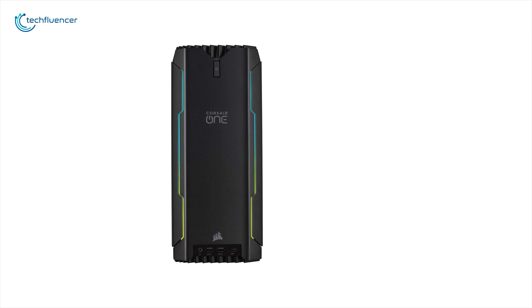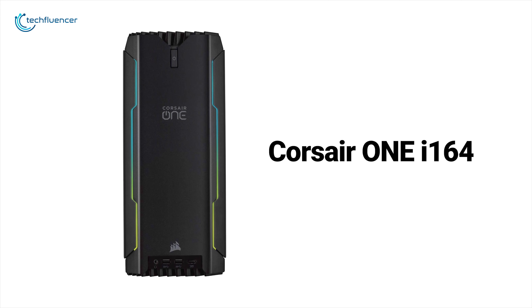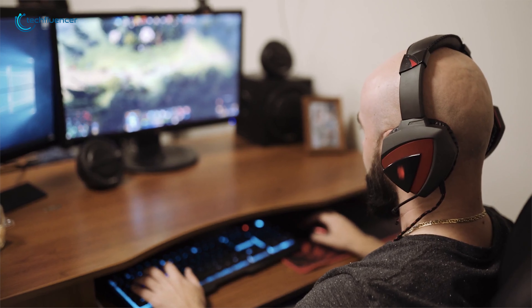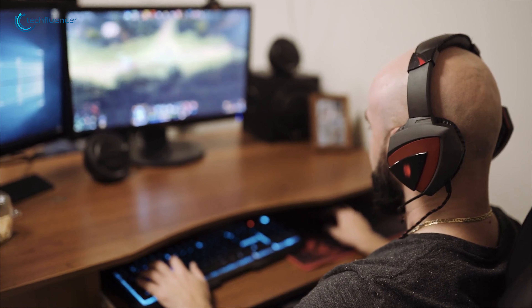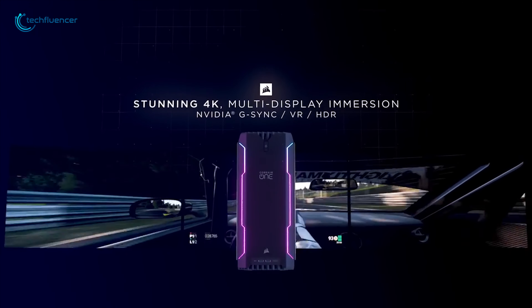Clad in a thick deep plastic aluminum shell, the Corsair One i164's minimalist ultra-small form factor is crafted to sit on top of the desk. Experience stunning multi-display immersion with support for up to three 4K displays with NVIDIA G-Sync, VR and HDR.